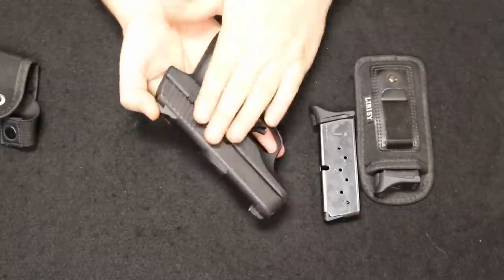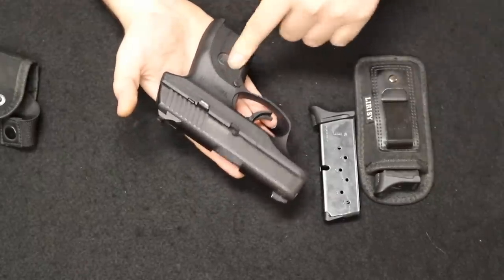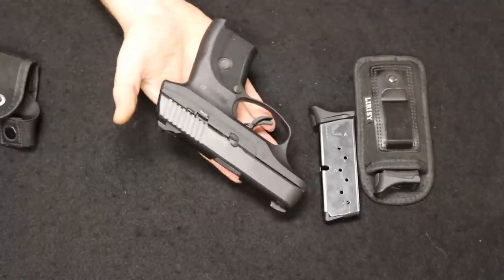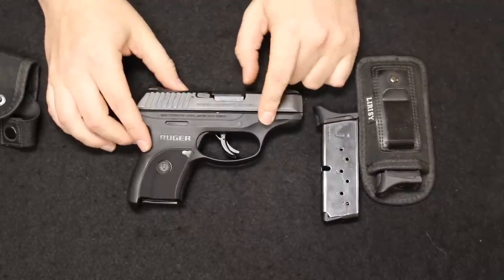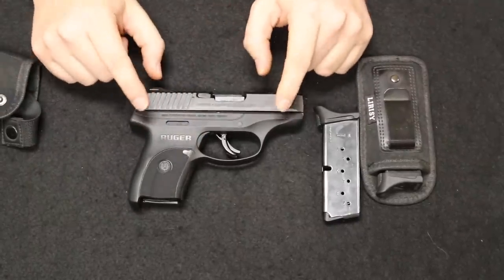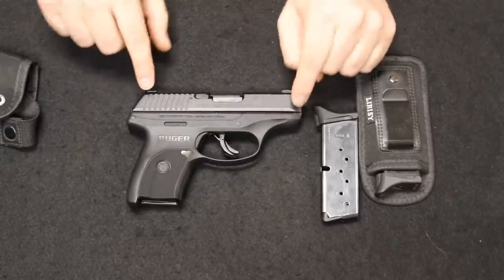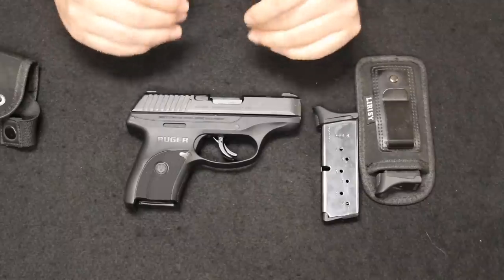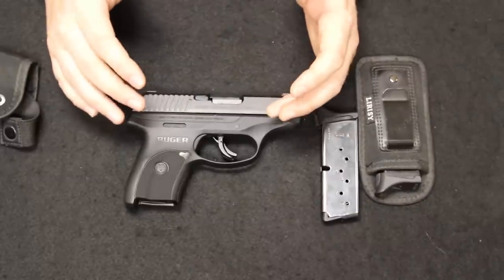The LC9S has a really slim profile, nice recoil impulse, much improved trigger, and a trigger safety — you could get the manual safety too. These were great sellers; we'd get 20 or 30 in stock through the Ruger dealer program and sell them on sale for $289. About a year and a half to two years ago they were replaced by the EC9S — 'E' standing for economy — with a black oxide finish and wider milled slide serrations, available new for about $250 to $300.